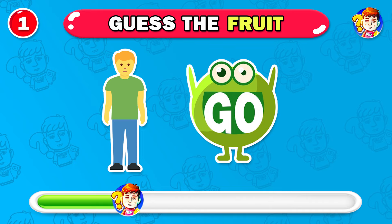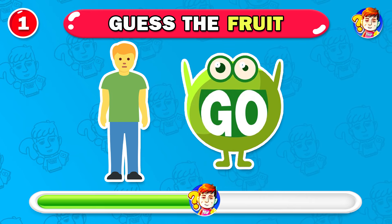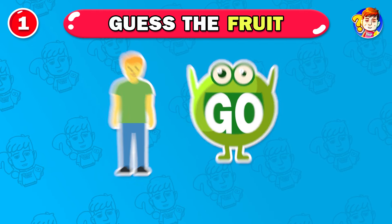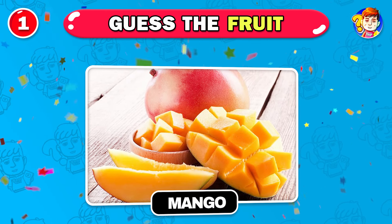Let's start with the easy level. Can you guess this fruit? Great start — it's mango.